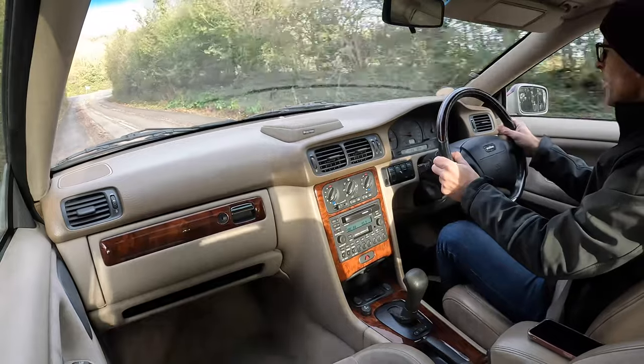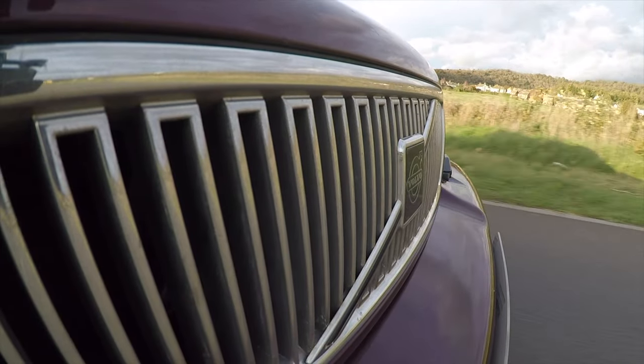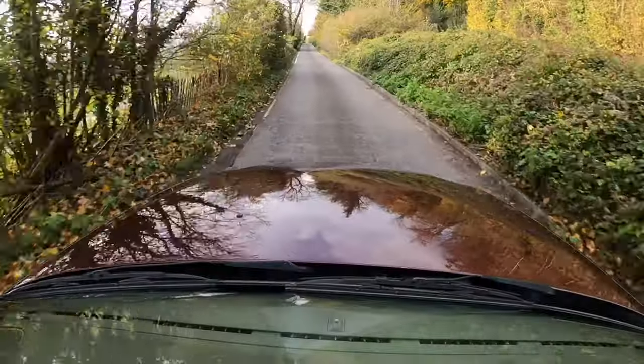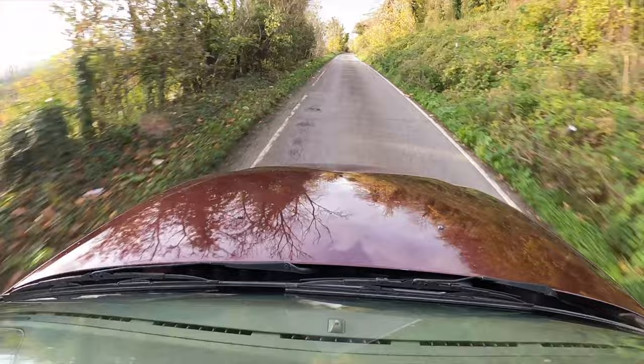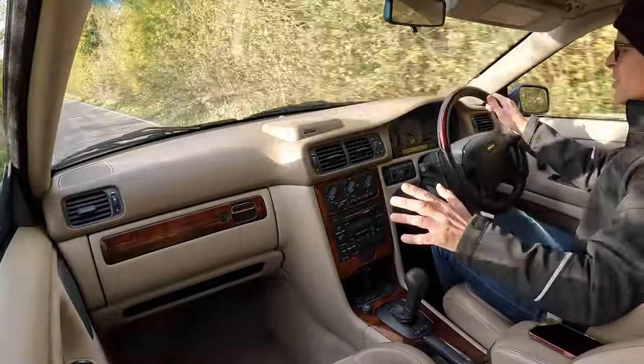Hello, welcome to Furious Driving. Today I'm sat behind a five cylinder engine — a T5 Volvo, no less — but not one of the big wagons. This is a Volvo C70 T5, one of perhaps only 20 left in the UK. Listen to that engine, it's amazing.